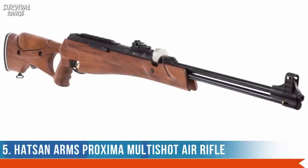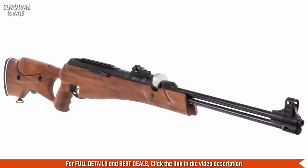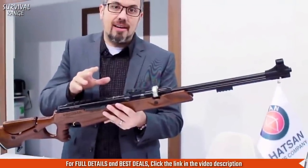Number 5: Hatsan Arms Proxima. From the powerhouse of Turkish Air Arms comes the Hatsan Proxima air rifle. Powered by a Vortex gas piston power plant, the Proxima is ready for hours of backyard target shooting and small game hunting.